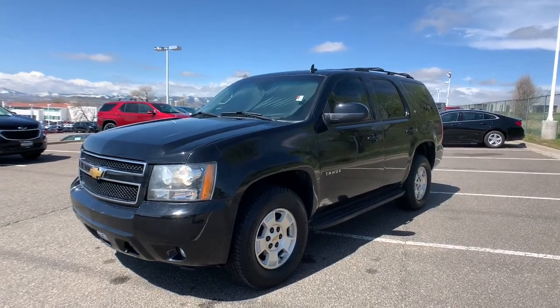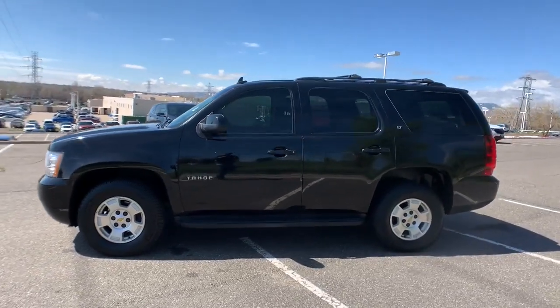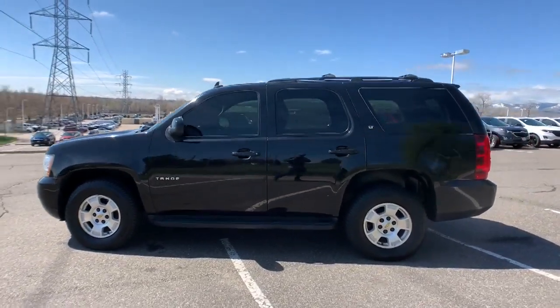You just found the 2013 Chevrolet Tahoe. With less than 120,000 miles on the odometer, this vehicle provides excellent value.